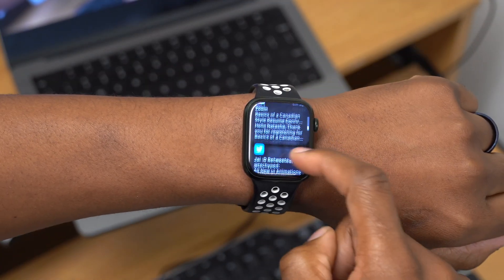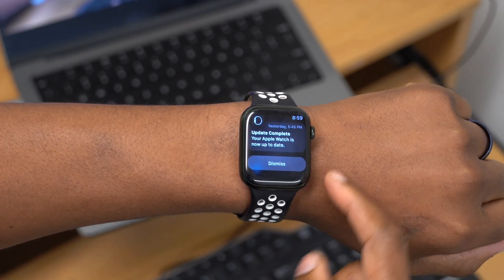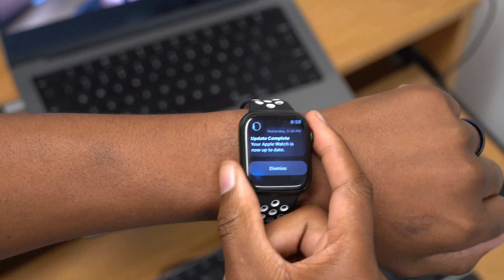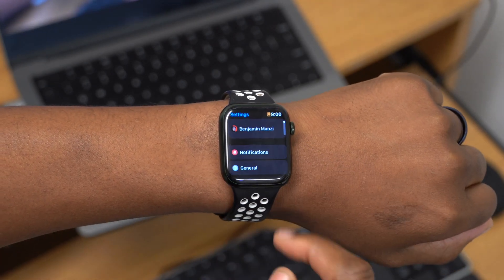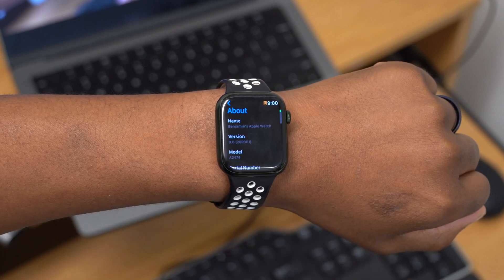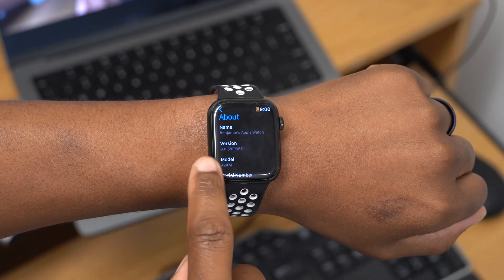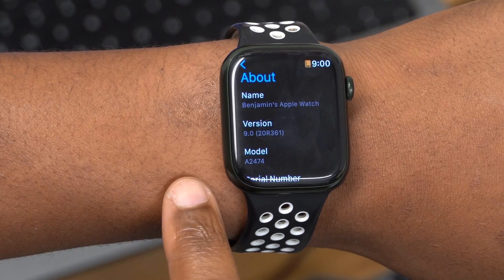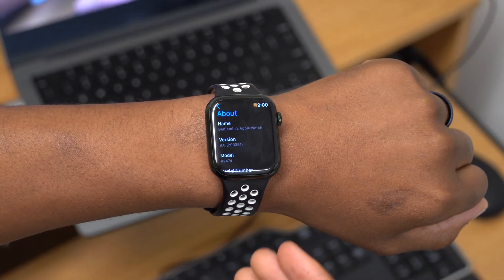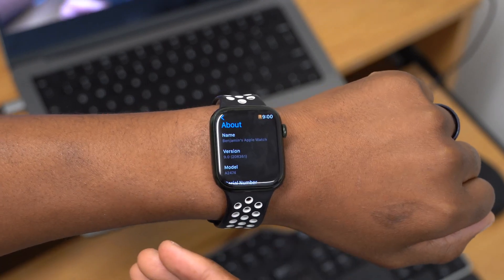Series 3 has been dropped with watchOS 9. Since I've just updated my device, going to Settings > General > About shows the new version: watchOS 9 with build number 20R361. This build is now final and could be the same build released to the general public next Monday.